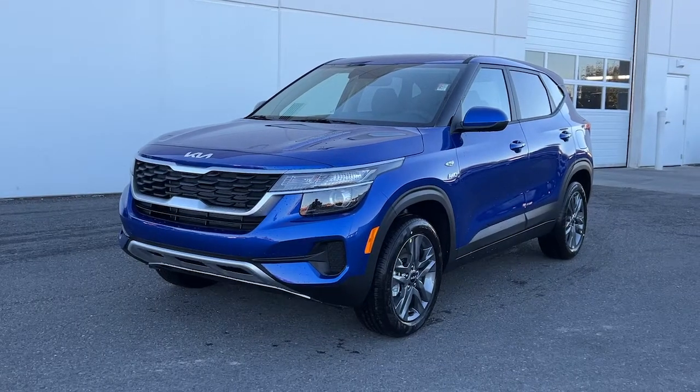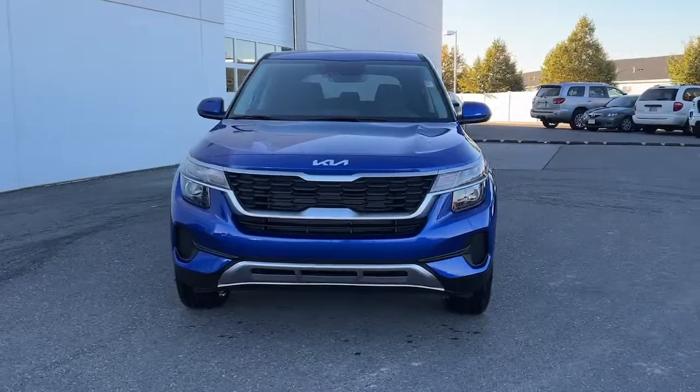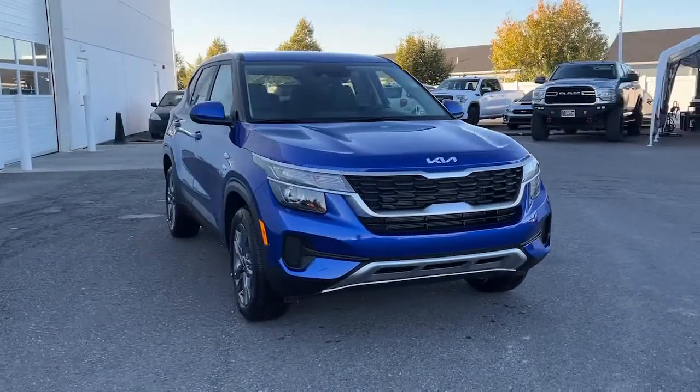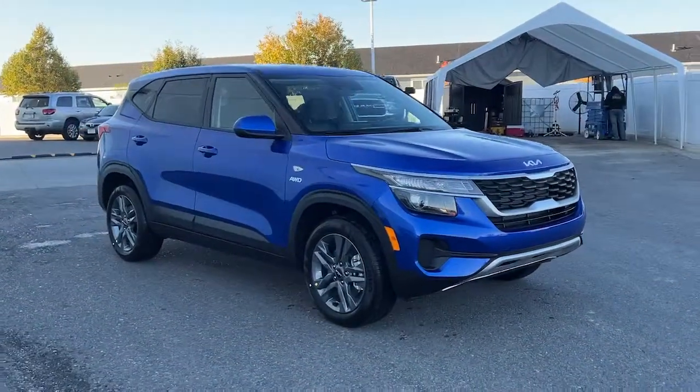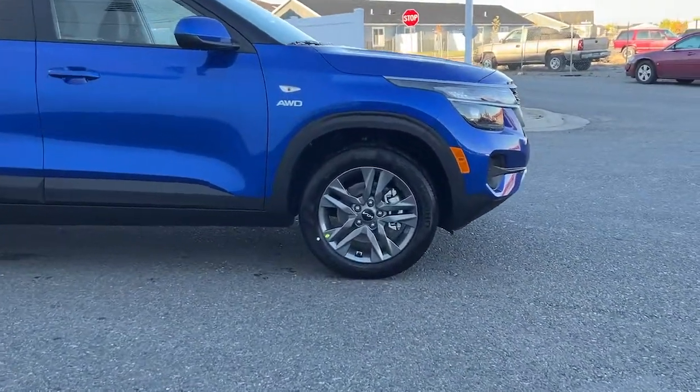Introducing the 2023 Kia Seltos. Enjoy a view of this energizing Kia Seltos, the small SUV that offers bold style, nimble handling, desirable tech, and efficient practicality at an exceptional value.